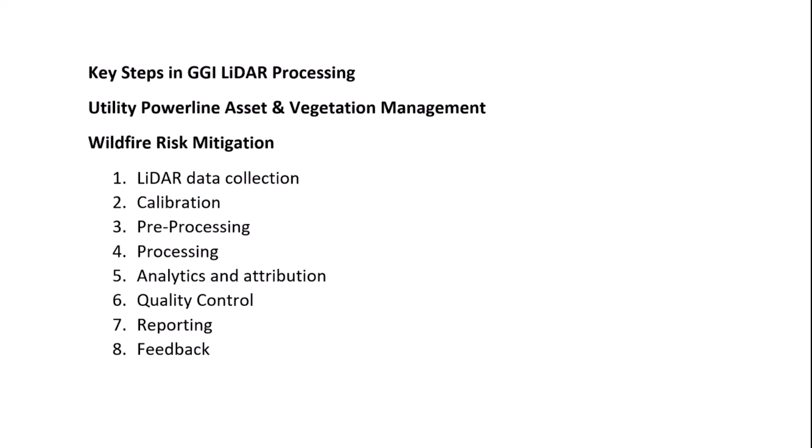These are the eight key steps of the GGI LIDAR process, and we're going to go through each step and show you how it's done.